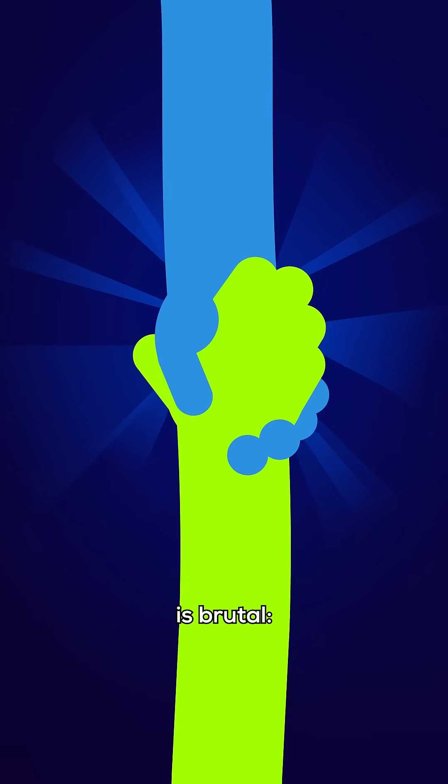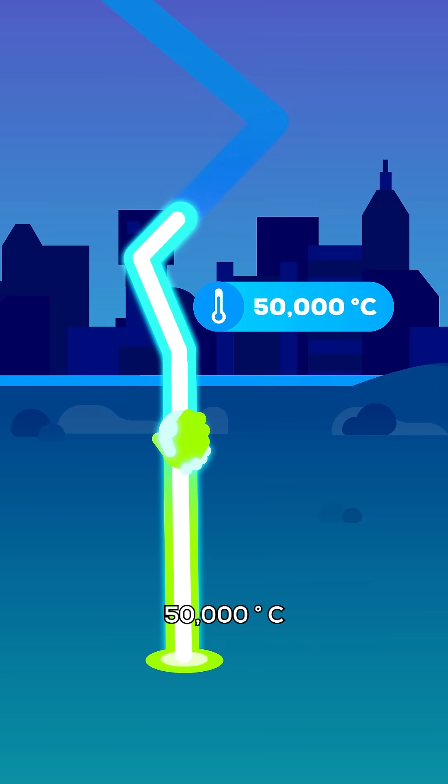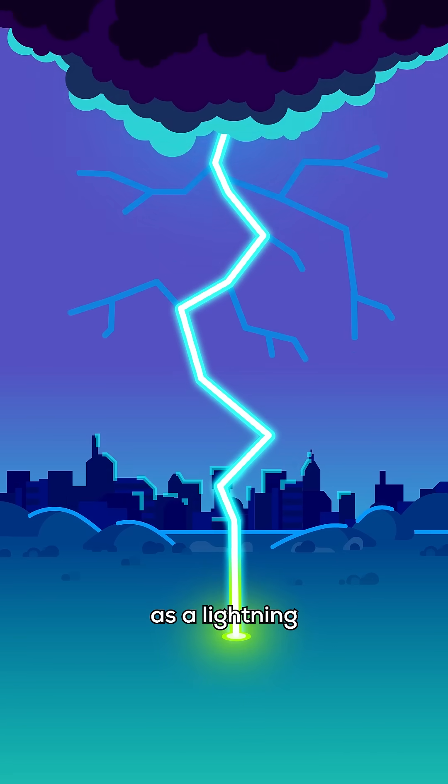Their handshake is brutal. Electrons rush towards the contact point, creating a plasma highway of 50,000 degrees Celsius that runs up the leader into the cloud with one third of the speed of light. This is what we see as a lightning bolt.